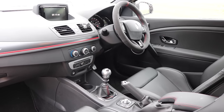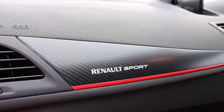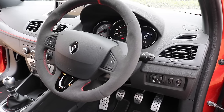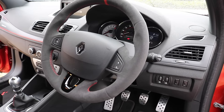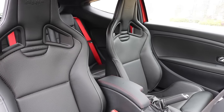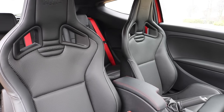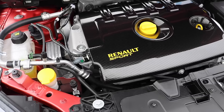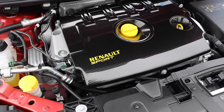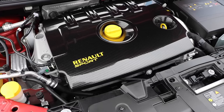Inside, the cabin is smart and functional with lovely touches of carbon fibre and a great driving position. The hugely supportive Recaro sports seats not only look cool but make driving this car feel very special. Power comes from a turbocharged two-litre four-cylinder with 271 bhp and 256 foot-pounds of torque.